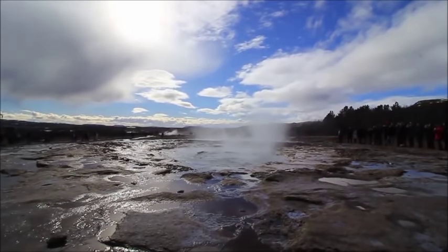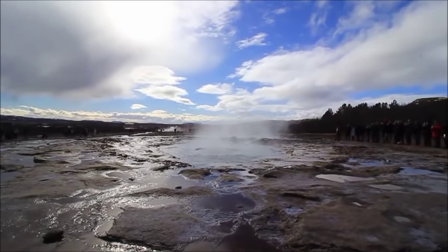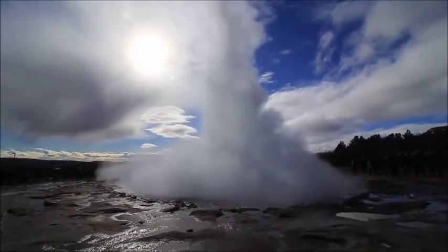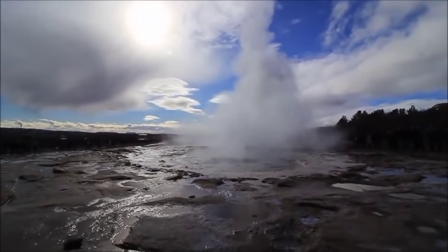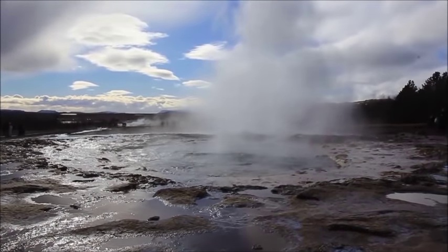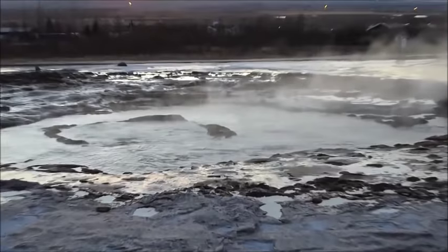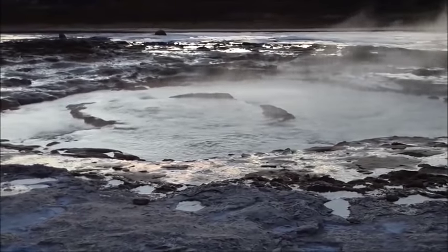Eruptions at Great Geyser can hurl boiling water up to 70 meters in the air. However, eruptions may be infrequent, and have in the past stopped altogether for years at a time. Research shows that the geyser has been active for approximately 10,000 years. The oldest accounts of hot springs at Haukadalur date back to 1294, when earthquakes in the area caused significant changes in the local landscape, creating several new hot springs. Changes in the activity of the geyser and the surrounding geysers are strongly related to earthquake activity.